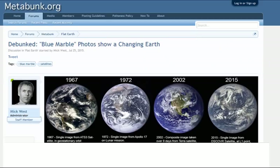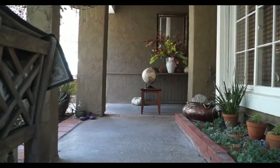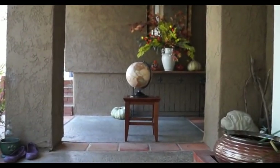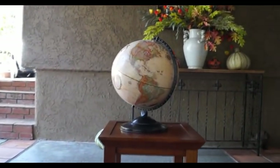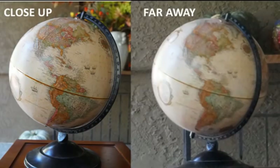Mick West already did an excellent job of explaining this on the Metabunk website, so I thought I would just replicate his key experiment. As he demonstrates on a globe, the closer to Earth a photo is taken, the larger the continents will appear. I happen to have the exact same globe, so I replicated his results, and I also did it with video so you can see the effect as it occurs. As I get closer, the continents look bigger in relation to the whole globe, as the sides of the globe gradually disappear from view around the curve. You can compare screenshots of the globe from far away and close up, and it demonstrates that distance makes a big difference in the apparent size of the continents.